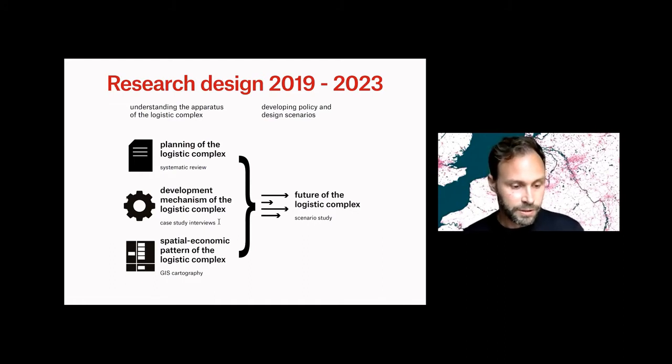What are their motives and interests? And what is the spatial economic pattern of the logistic complex and how has that changed? This knowledge can be used in the end to give suggestions to policy and design of how to build a better and more sustainable logistic complex in the Eurodelta.